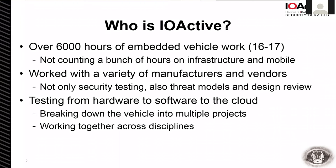We did over 6,000 hours of embedded vehicle work in 2016 and 2017, and that's just vehicle hardware — ECUs, head units, or some part of the vehicle in a lab. We've also done back-end testing, mobile apps, and all those other fun integrations we see in cars these days. We've worked with a large variety of manufacturers and vendors, ranging from traditional pen tests to talking through their security model and how they're trying to address modern problems. You really can't do just embedded work anymore — it takes a large team with a lot of different skill sets to assess these types of engagements.